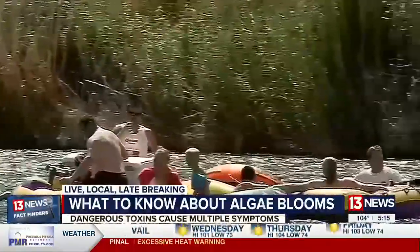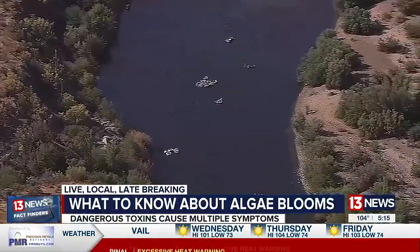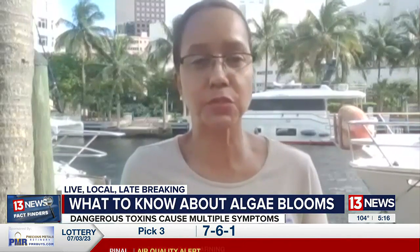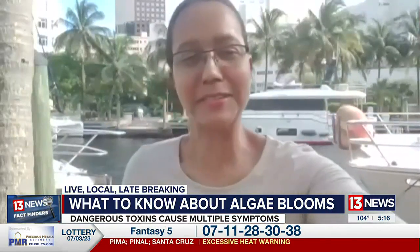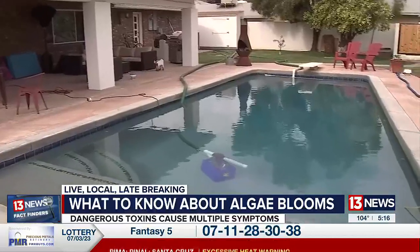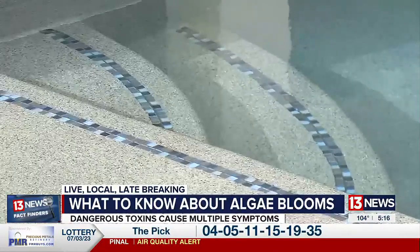Cyanobacteria can also be on the shore, but you can't always see it. You can't really tell just by looking at a water body if it's safe, because the US EPA says that water is toxic when cyanobacteria is present at 20,000 cells per milliliter — and that looks like this. You can't see bacteria with the naked eye, so when in doubt, stay out.